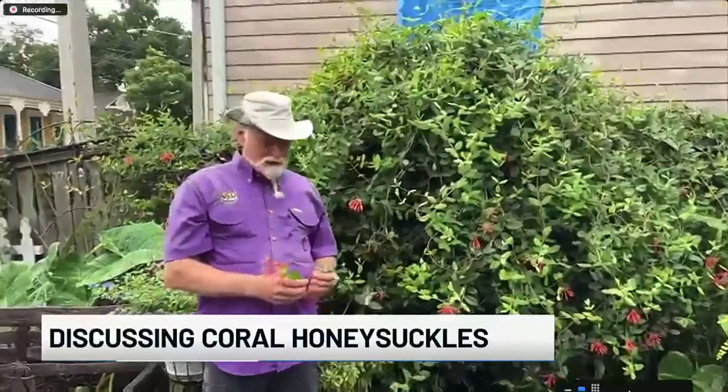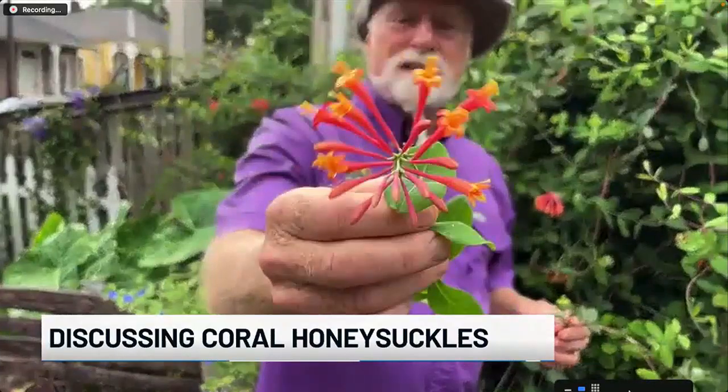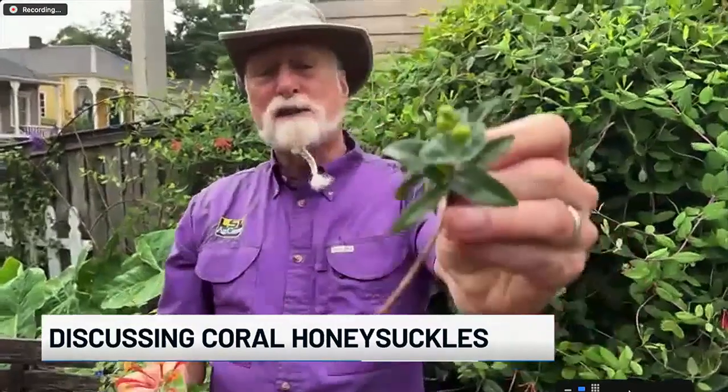Coral honeysuckle is native to Louisiana — actually native all the way from Connecticut down to Florida and over to Texas and Oklahoma. So it loves this kind of climate and weather. It's been growing that way for years and it's beautiful. As you can see, it makes a nice, beautiful plant with some beautiful flowers. This is one of the selections — the General Wheeler variety. And after the flowers, you get this beautiful, colorful fruit.